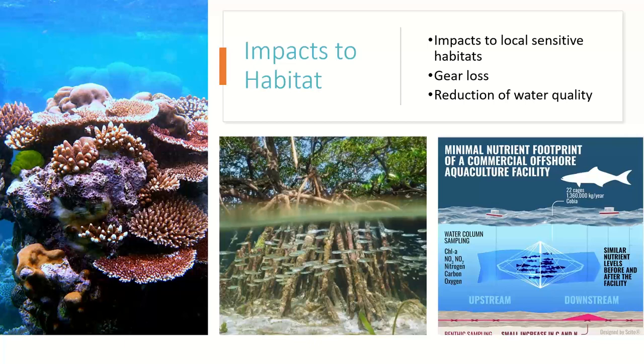The second impact is impact to habitat, mainly looking at sensitive habitats such as coral reefs, seagrass beds, mangroves, and coastal nurseries and spawning grounds. When a site is being proposed, it's very important to keep these sensitive habitats in mind. Gear loss can also impact the local marine ecosystem with migratory species and can potentially damage local vessels. Reduction of water quality is another big concern — especially in areas that have too many farms that are not properly managed, there can be detrimental effects in the water quality and eutrophication.